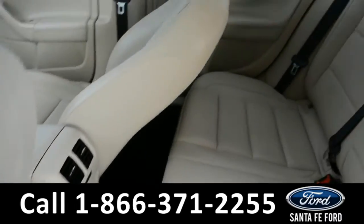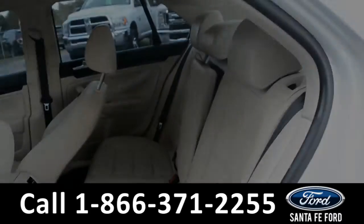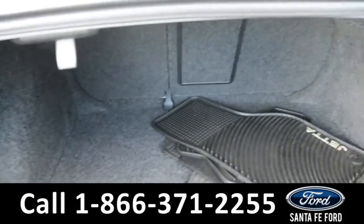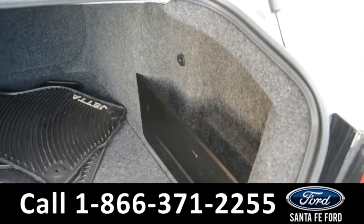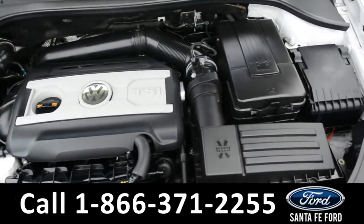Here's a quick look into the back row. Here's a look into the trunk space — there is additional storage space on the side panels. Under the hood is an I-4 2.0-liter engine.